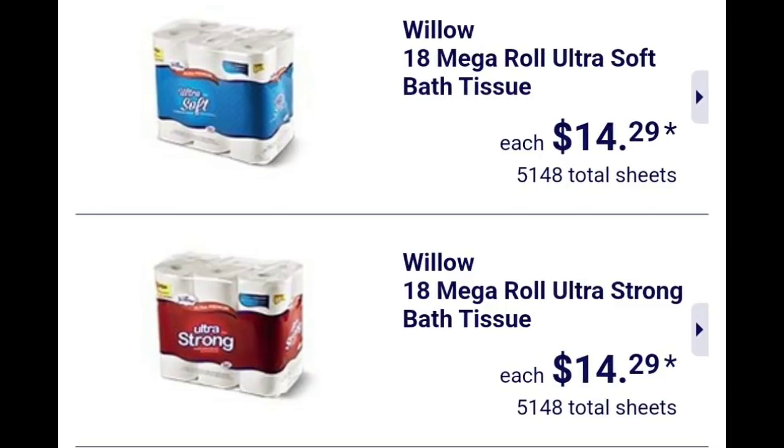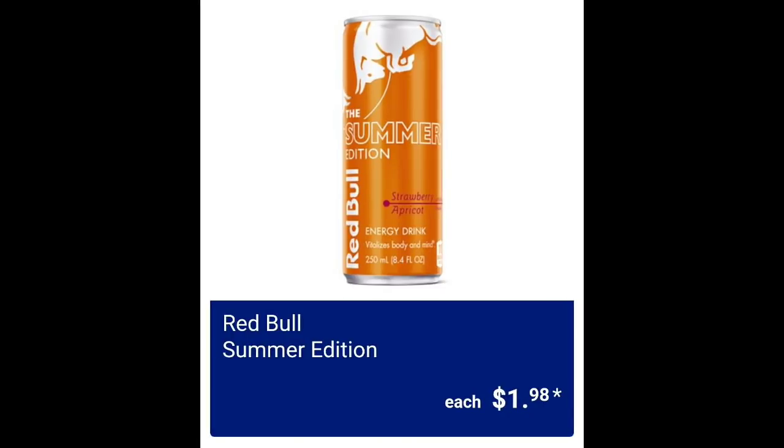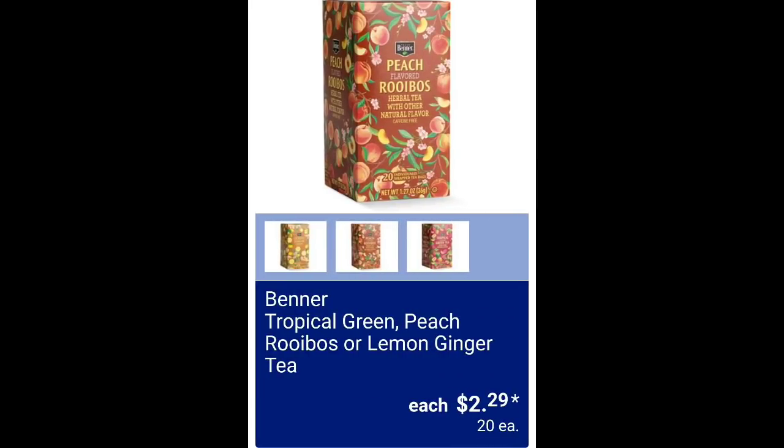$14.29 on the 18 rolls of tissue. They've got the Red Bull summer edition for $1.98. Assorted teas are going to be $2.29.